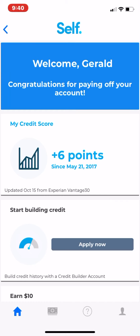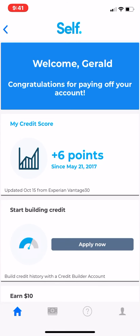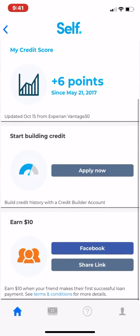What it is is an app that helps you build up your score by giving you a secured loan from a bank. They give you a CD first, and then they give you a secured loan against the CD. You pay the monthly note on the loan, which is secured by the CD — the amount of money you gave them. You start off with like a $500 loan, and it costs about $50 a month.